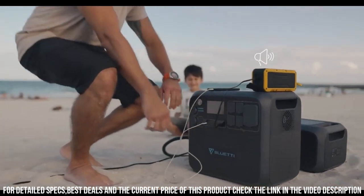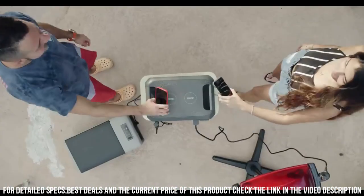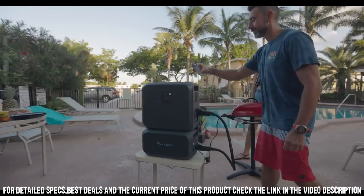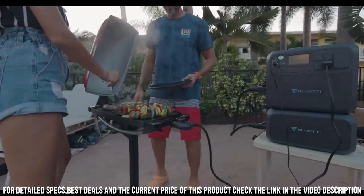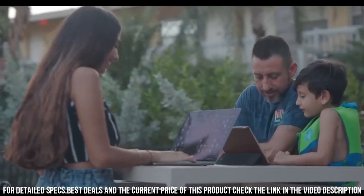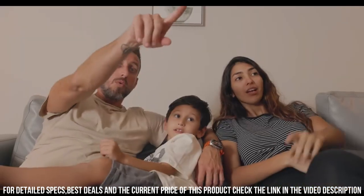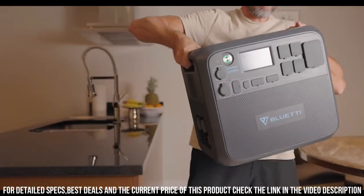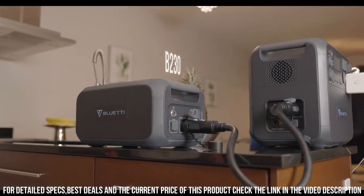It features multiple AC outlets, USB ports, DC ports, and even an Anderson connector for easy charging and powering of all your devices and appliances. The built-in MPPT Solar Charge Controller allows for efficient solar charging, making it a perfect companion for renewable energy enthusiasts. With its rugged design, compact size, and advanced power management system, the BlueDi AC200 Max Power Station offers you peace of mind and reliable power wherever you go.